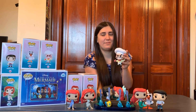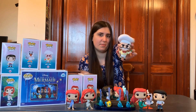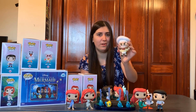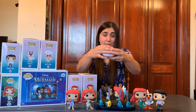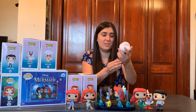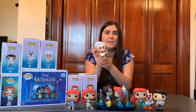Next in the set, we have Chef Louis, number 567. This one's really cool because he's carrying Sebastian in his hand — if you remember the scene where he chases him throughout the kitchen, that's a really nice touch. He has some lettuce in the other hand. This one's pretty heavy. I like his hat — it's really big and smooth up top — and he has his little bow tie, apron, and mustache, which is also a nice touch. He didn't get as much screen time as the other characters, but I'm really glad they made a pop of him.